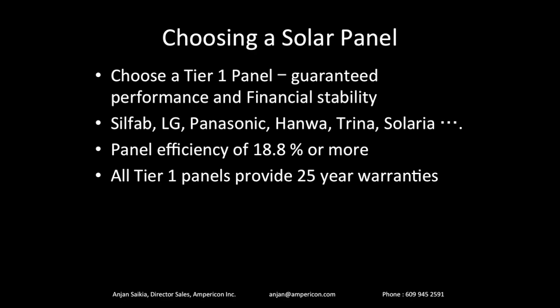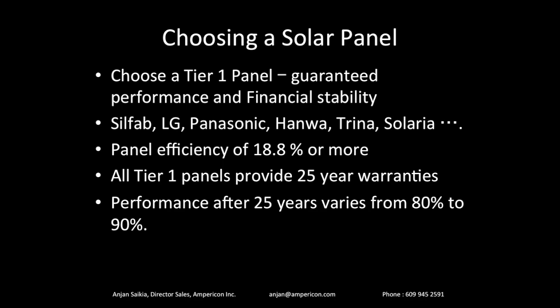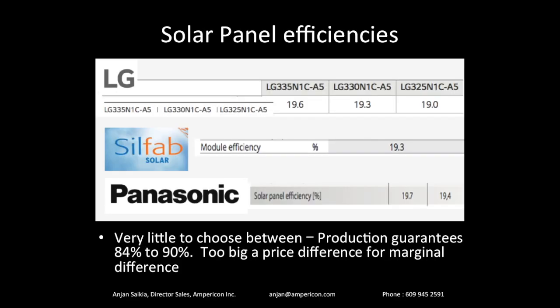All Tier 1 panels have very similar warranties and performance characteristics. The difference between Silfab, LG, Panasonic, and Hanwha is very marginal — like the difference between different Lexus models. They're all top-notch. As long as they're 18.8% efficiency or more and Tier 1, you're great. All of them will have 25-year warranties, and performance after 25 years is guaranteed at 80% to 90%. Here's a slide showing how little there is to choose between panels: LG panels range from 19% to 19.6% efficiency; Silfab at 19.3%; Panasonic at 19.4% to 19.7%.